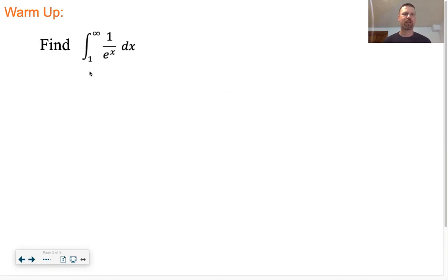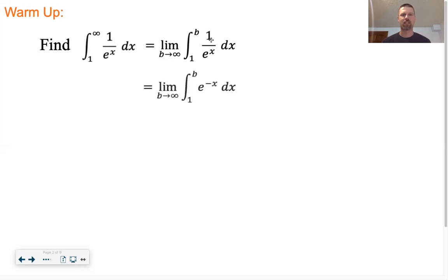Find the integral from one to infinity of 1/e^x dx. Rewrite it as a limit with b going towards infinity, just changing that infinity to a b. I need to find the antiderivative - right now it's in a form that's good for algebra but not great for calc, so I like changing 1/e^x to e^(-x), which makes the antiderivative a lot easier to figure out.